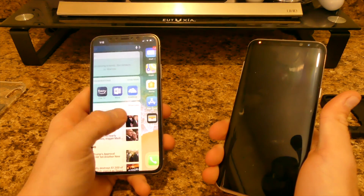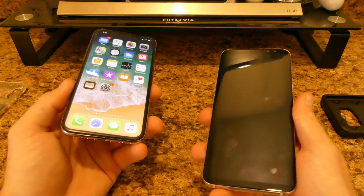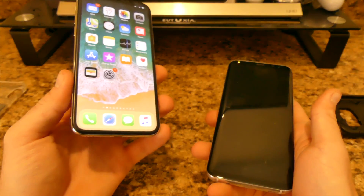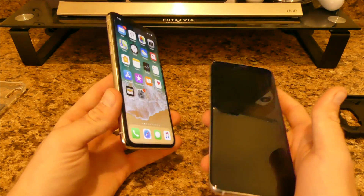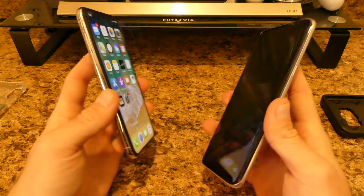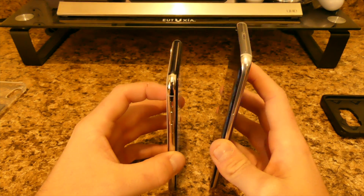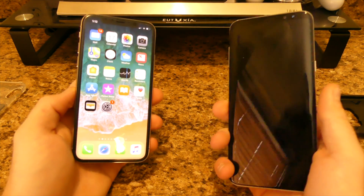Weight-wise, the S8 Plus does feel a little bit heavier, obviously because of the thickness and everything they have inside — the bigger battery, the screen, and all that fancy stuff they put in there.